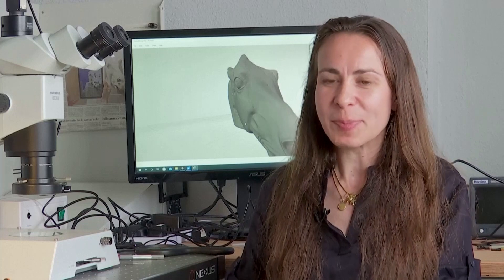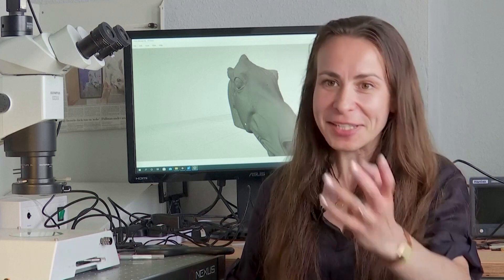Obviously we don't know for sure, but I personally have a hunch that were this technology available to Phidias, were it available to Michelangelo, I think they would have embraced it with enthusiasm.